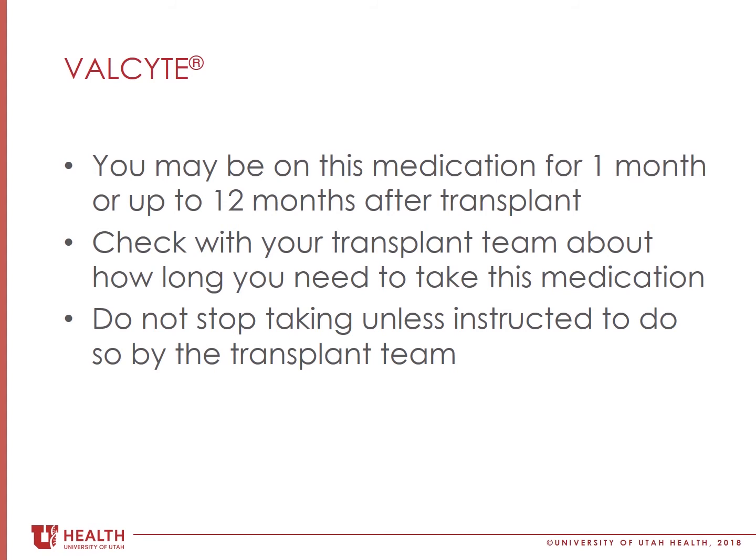After valgancyclovir has been stopped, we may periodically do lab work to check for the virus in your blood.